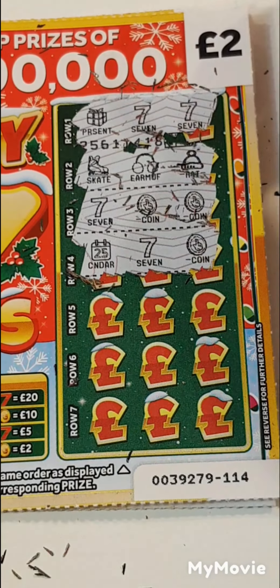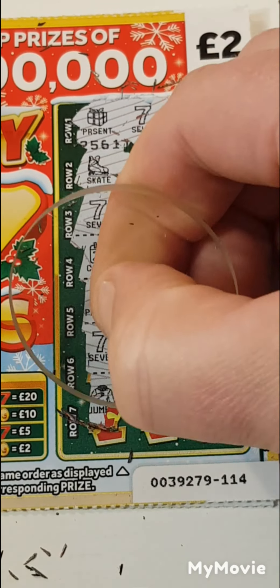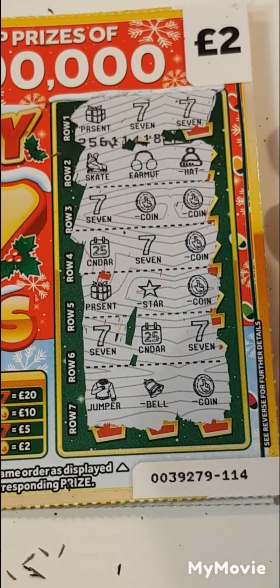Calendar, seven and a coin. Present, star and a coin. Seven, calendar and a seven. Jumper, bell and a coin. So we have two pounds on that one.